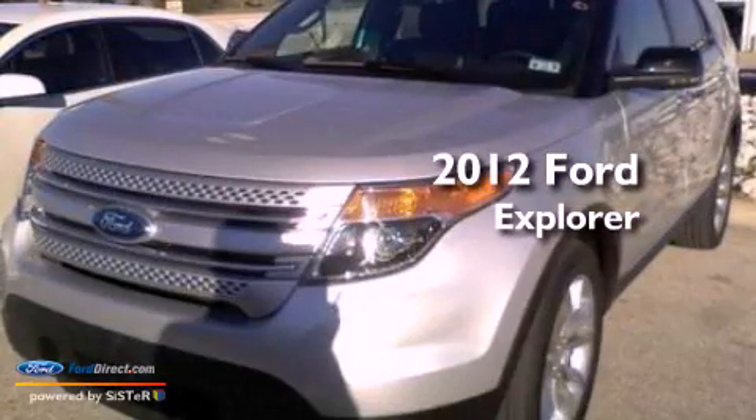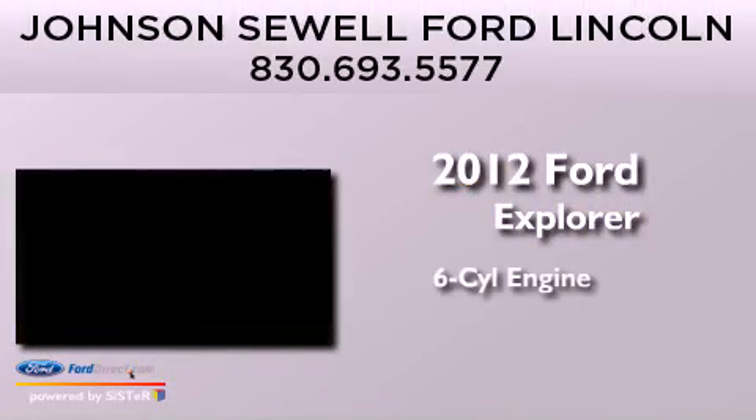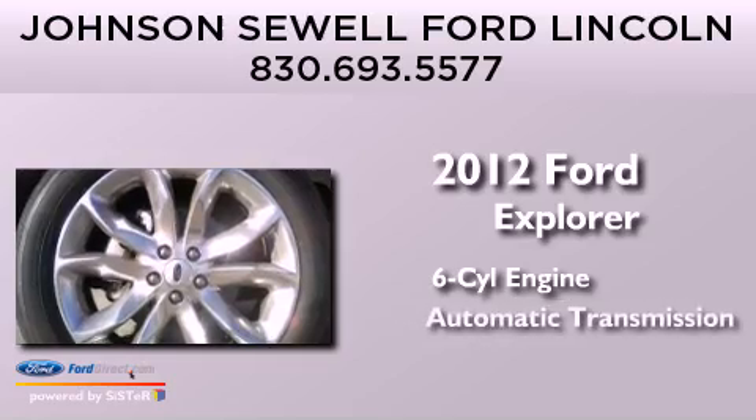This is a 2012 Ford Explorer. It features a six-cylinder engine and an automatic transmission.